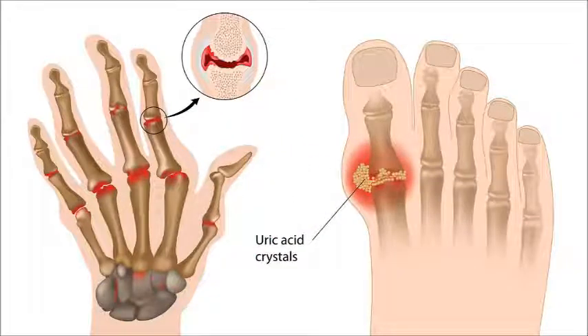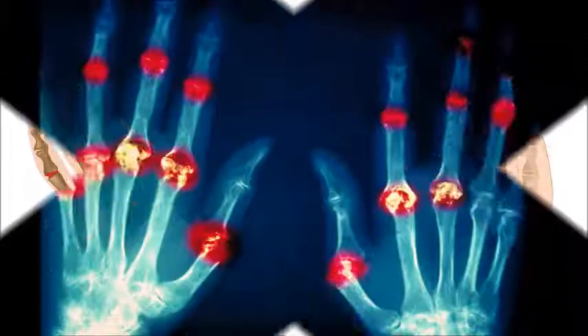Arthrodesis. The surgeon will fuse a bone or joint to decrease pain and realign or stabilize the joint.